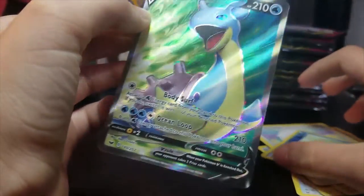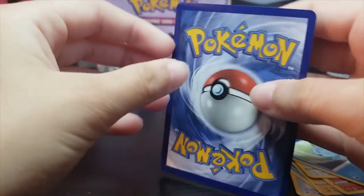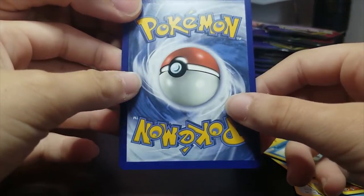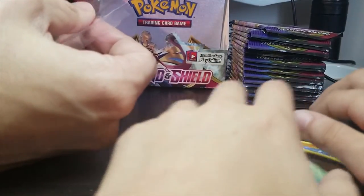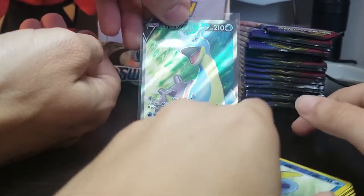A Lapras V — very nice! Look at that, Jessica. Very pretty — good pull! I get all the good pulls. Yeah, you do. It's kind of off-balanced, but there's no rips and tears — that's good. Alright, let's sleeve that up. Sleeve that boy up. Nice. Lapras, very cool.